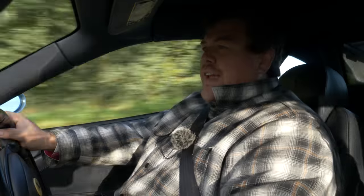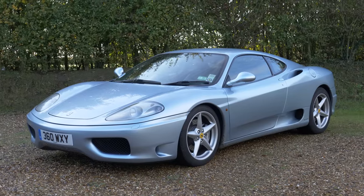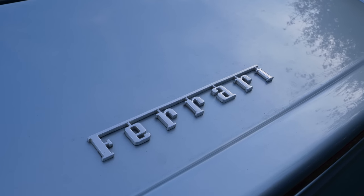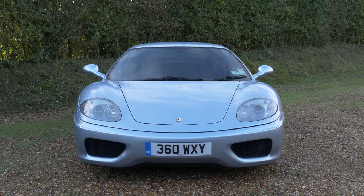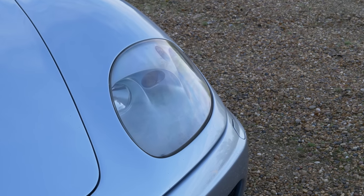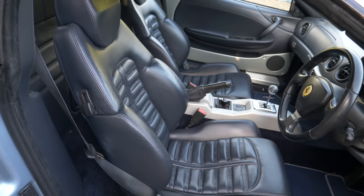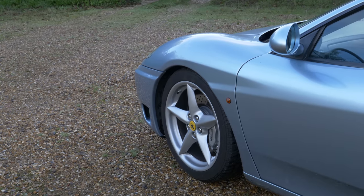We are in a Ferrari 360 Modena — the Modena bit just really means it's the coupe, and this car is remarkable for a few different reasons. First off, the 360 Modena in manual is the car to buy according to Aldous at AV Engineering, and he knows a thing or two about Ferraris. This car now has 161,436 miles on the clock. I am a fan of high mileage Ferraris and this car is proof, like my own 550, that you can both enjoy and look after them.